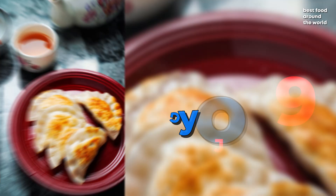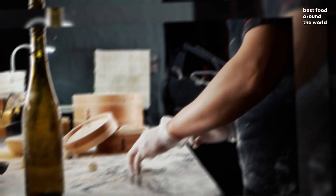Number 9: Gyoza. Japanese gyoza are crescent-shaped dumplings derived from traditional Chinese Jiaozi dumplings. The recipe was slightly modified to accommodate Japanese tastes, and gyoza quickly became one of the most popular Japanese dishes. They are made of a thin wrapper made of wheat flour, eggs, and water, then stuffed with a meat and vegetable mixture.